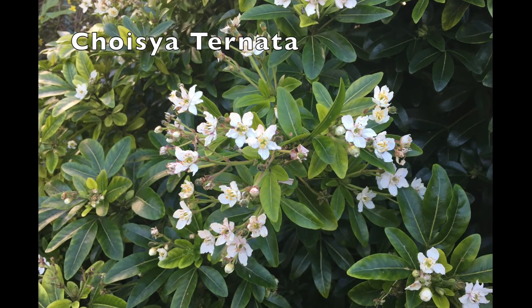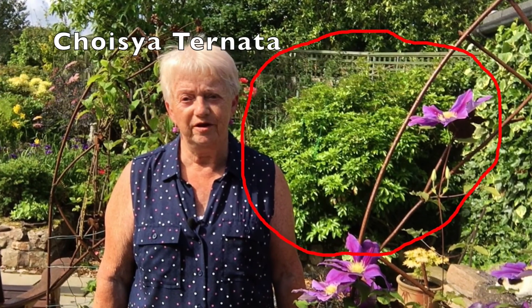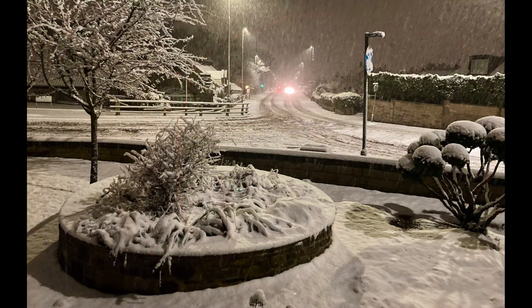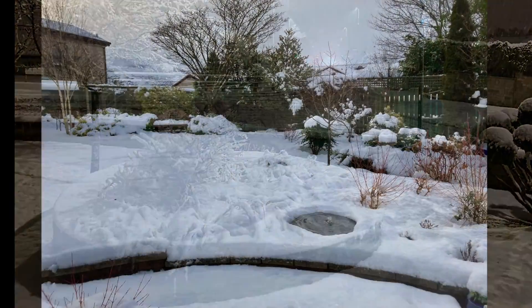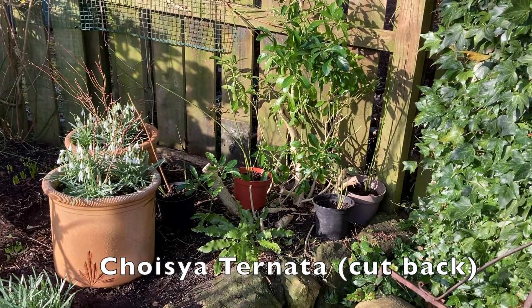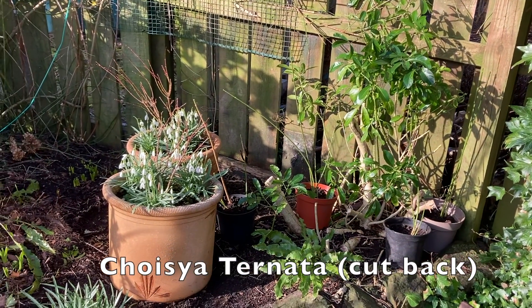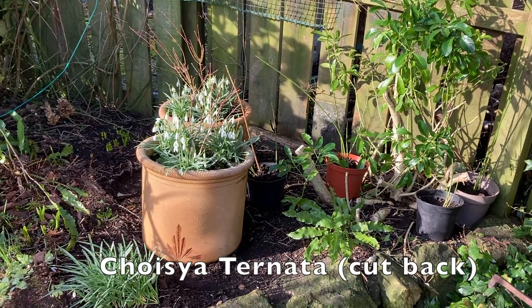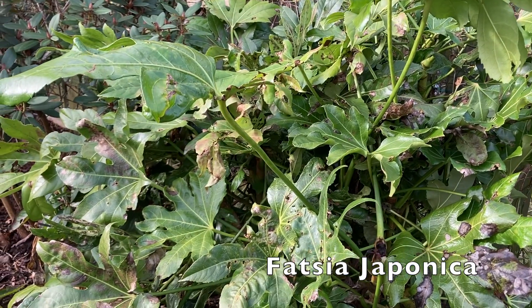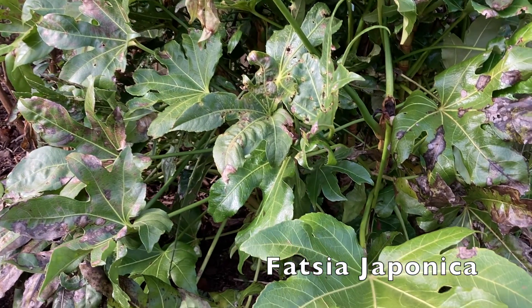Last year I showed you the beautiful Choisya ternata covered with fragrant white blossom. It was probably about 120 centimeters tall and wide, but then the snow came and the weight of it bent back the branches so much that I decided to cut it hard back. It will recover in time, and in the meantime I've moved in two big pots with snowdrops and small acer bushes as placeholders until the Choisya grows back. Similarly, this Fatsia japonica has struggled with the snow and so I'll cut it back soon too. These plants will recover — they just won't look their best for a year or two.